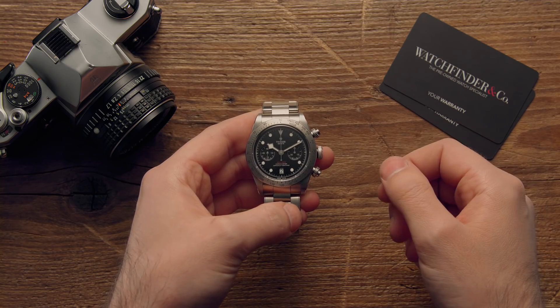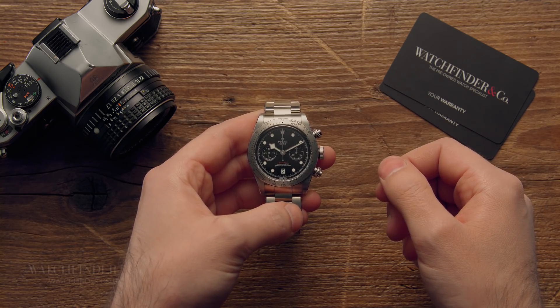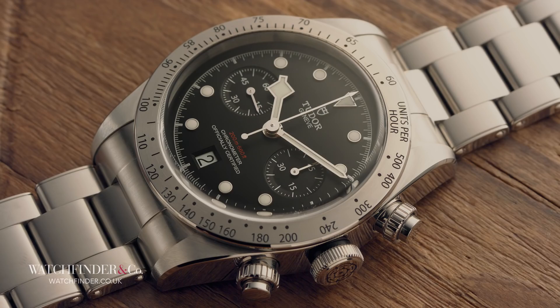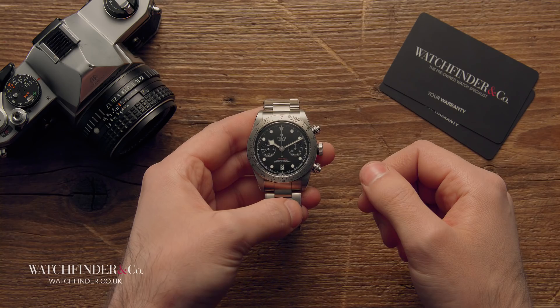What happens when you combine Tudor's Heritage Black Bay and Heritage Crono? Easy. The Heritage Black Bay Crono. And here it is. But is it any good?